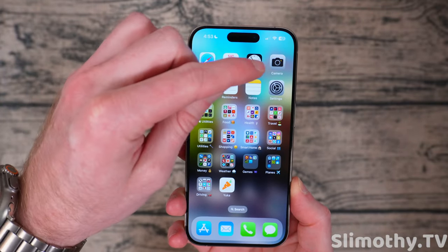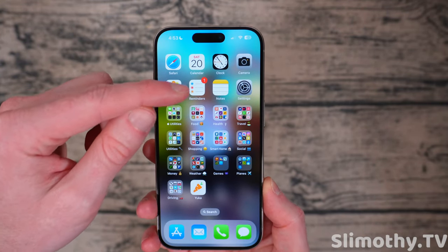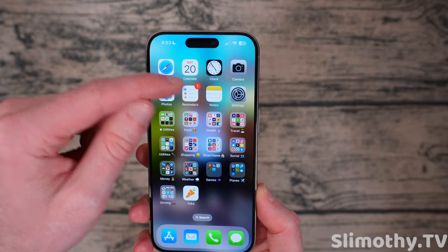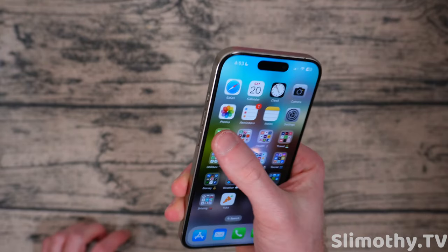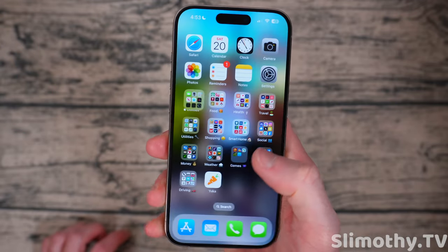So I've got Safari, Calendar, Clock, Camera — I keep those up there all the time. Photos, Reminders, which I use constantly. That's how I organize my entire day, my life, everything — it's all in Reminders. Everything else goes into Notes. Settings, which I'm in all the time. And Apple Utilities — these are just the trash Apple apps that I don't really use.